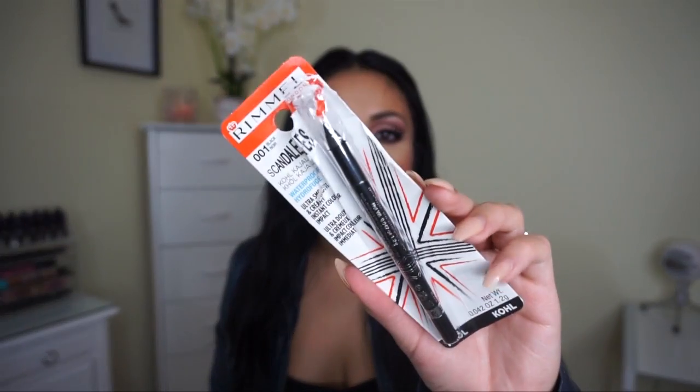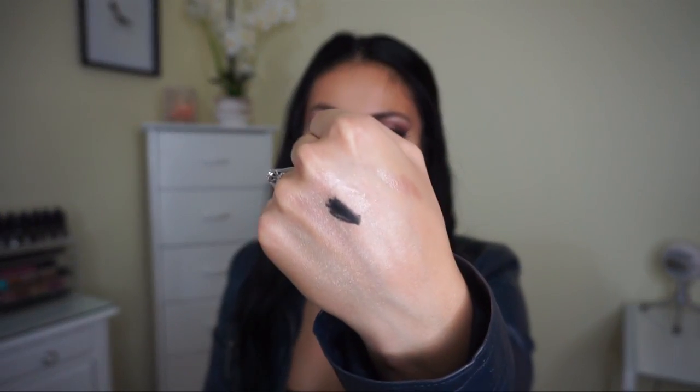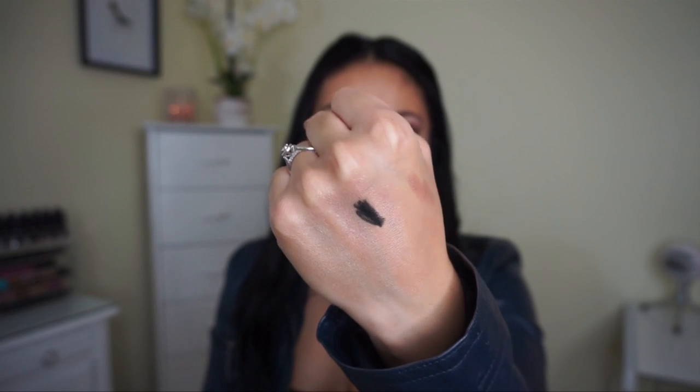Then I picked up the Rimmel Scandalize Black Eyeliner in black. I just needed a good black eyeliner for my waterline and upper waterline because I haven't had much luck recently — they all smudge, smear, or fade throughout the day. I tried the retractable one and it was okay, so I wanted to try the pencil version. It's very creamy — I'm excited about this one.